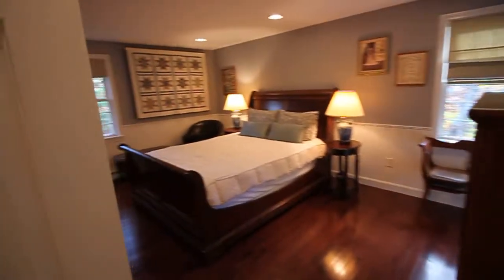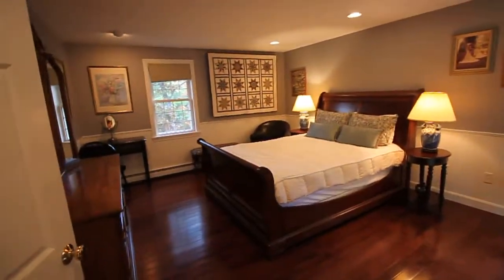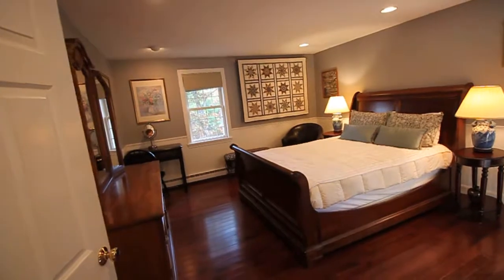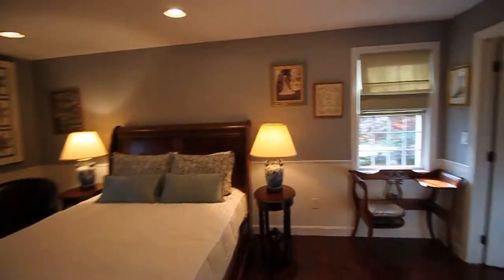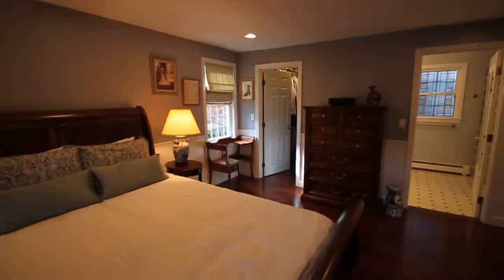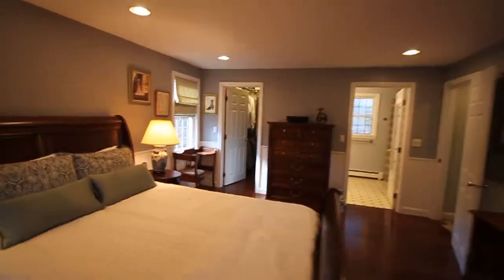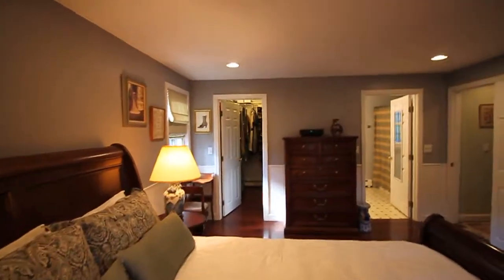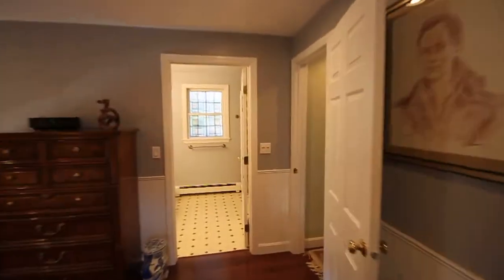As we come along to the master bedroom, there's a queen-size bed, beadboard wainscoting, and very pretty recessed lighting. Stepping back, you can see there's a walk-in closet — a great Vista walk-in closet.